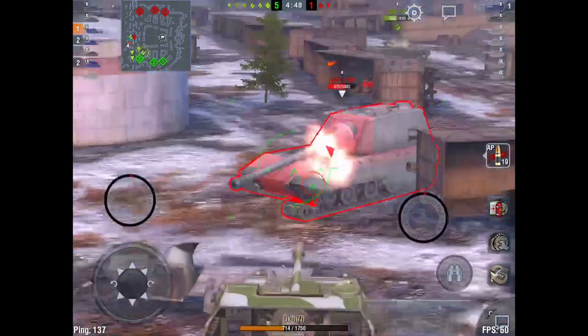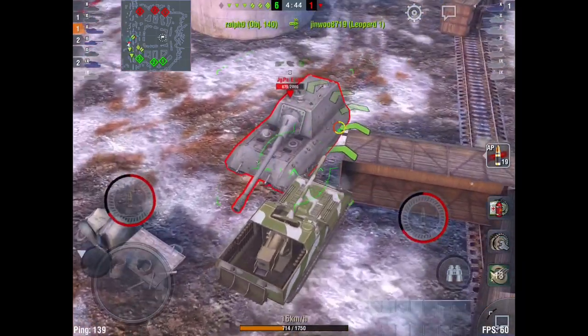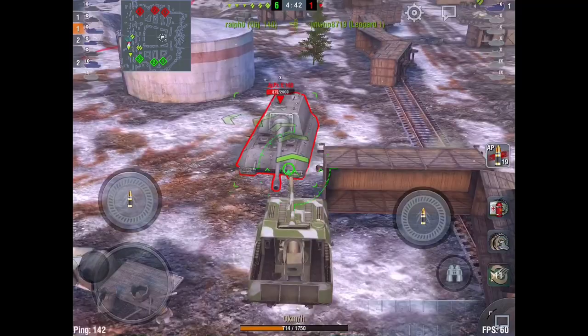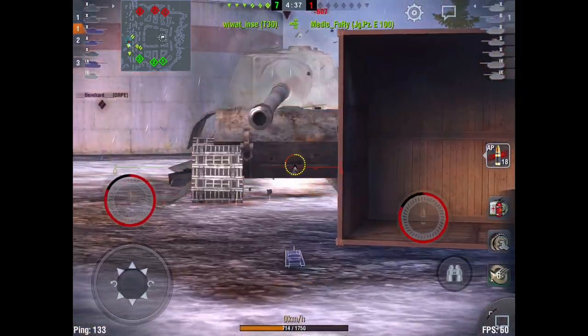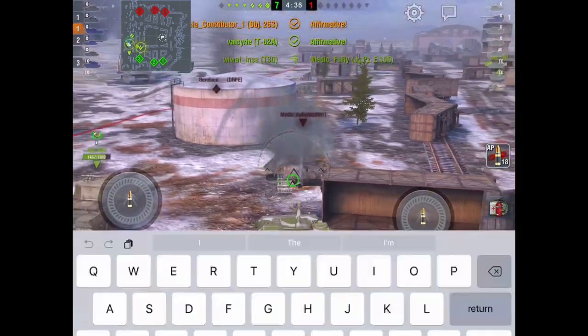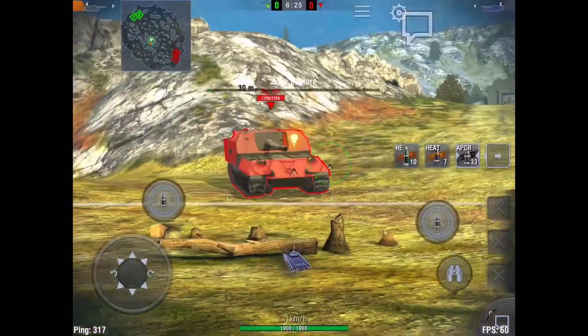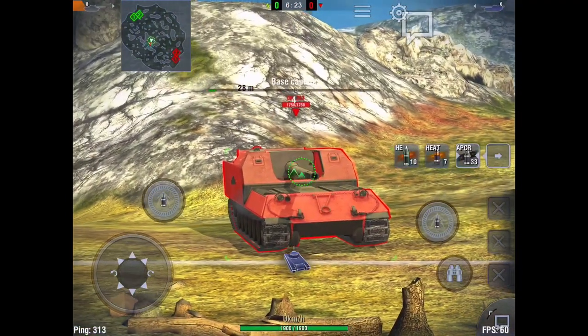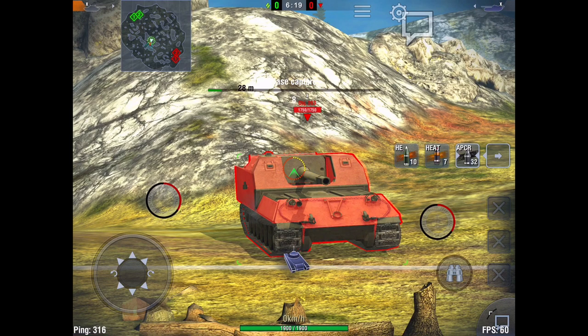Watch this — that poor little Jagdpanzer 100, we track him, we face-hug, stop him from turning, get another round into him before he turns, and we put three into him there. He was toast. I want to show you the armor though — this is what is so interesting about this tank.